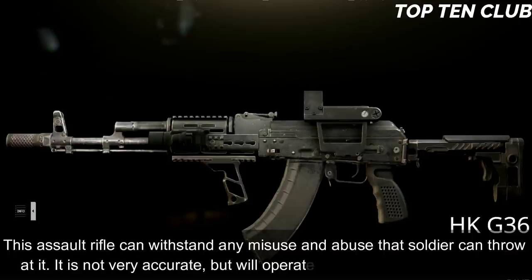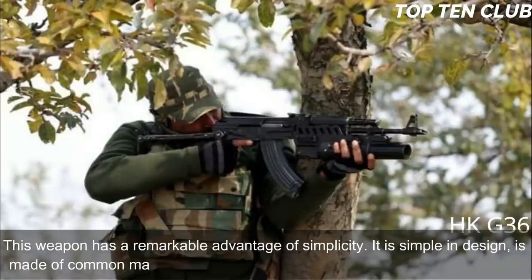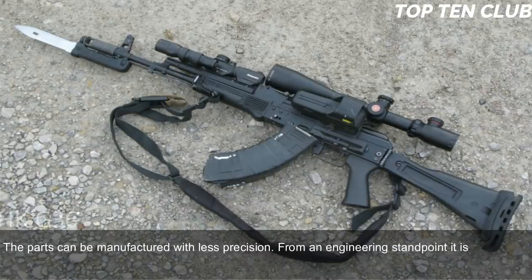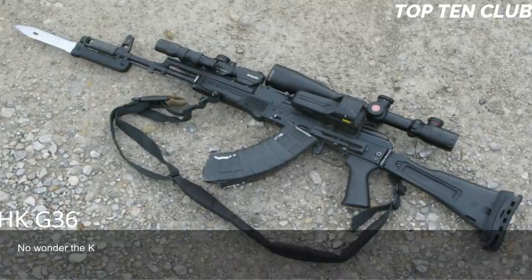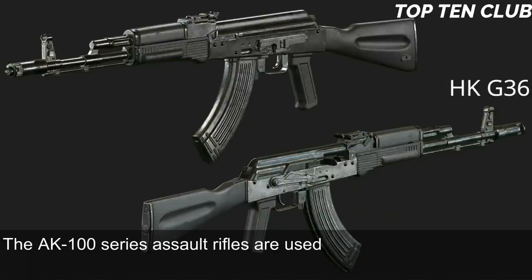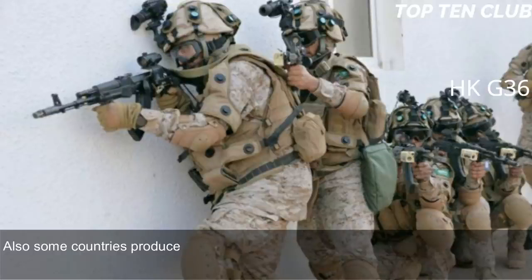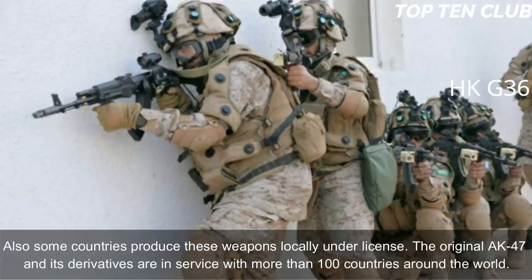The AK-103 is not very accurate but will operate in the worst possible conditions. Its remarkable advantage is simplicity: it is made of common materials using readily available machining technology, and parts can be manufactured with less precision. Production can be established at any factory that makes steel products — no wonder Kalashnikov rifles are produced all over the world. Compared to the M16, it offers simplicity and fantastic reliability, though it loses in terms of range and accuracy. The AK-100 series is used by Russian armed forces, exported to more than 10 countries, and the original AK-47 and its derivatives are in service with more than 100 countries worldwide.